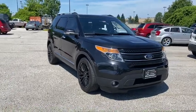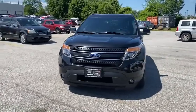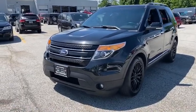We are pleased to show you the 2014 Ford Explorer. You've got a lot of capabilities to call on in a Ford Explorer. Don't underestimate your choices. This vehicle has less than 100,000 miles.